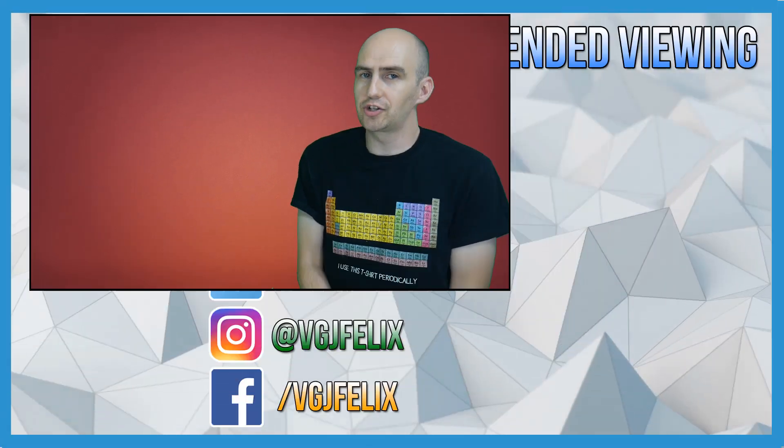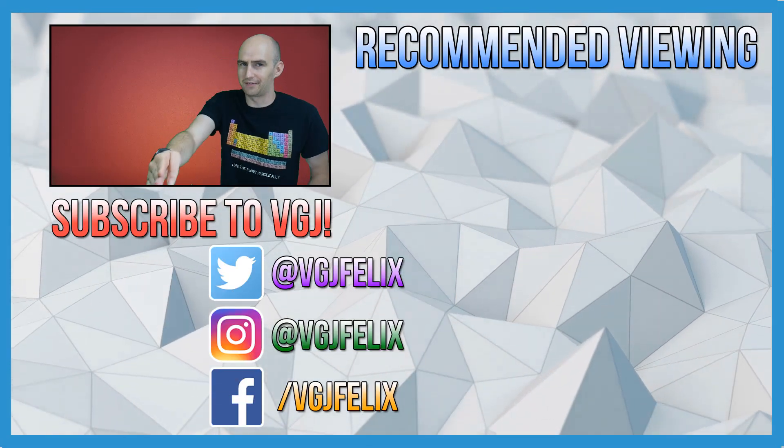I hope you enjoyed this video. If you did, don't forget to subscribe to the Video Gadgets channel for more iOS screen recording content just like this. Enjoy the rest of your tech day, bye for now.